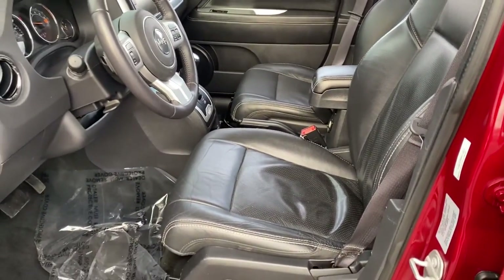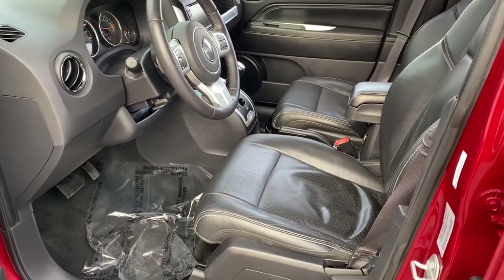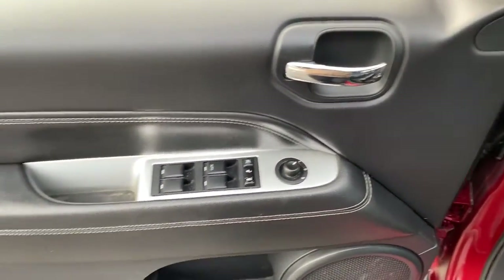Keyless entry, sunroof, moonroof, keyless start, heated mirrors, fog lamps, backup camera.